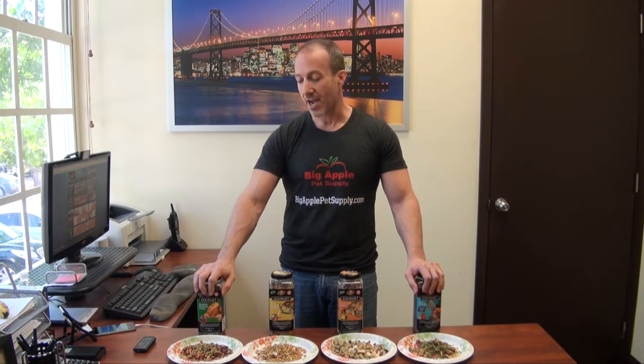These can be found under our food section in reptile supplies at BigApplePetSupply.com. We have a low price guarantee and we ship the same day. I'm Steven the Pet Man and I thank you for watching.